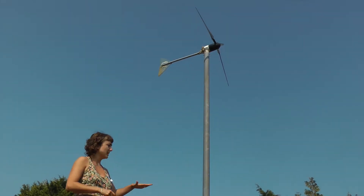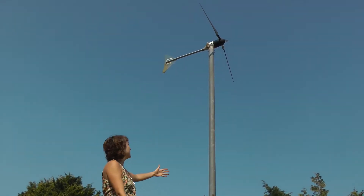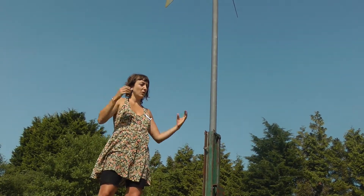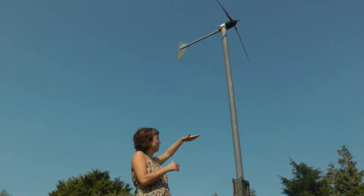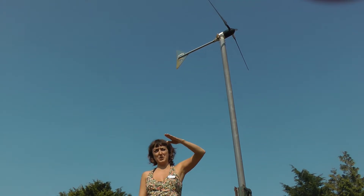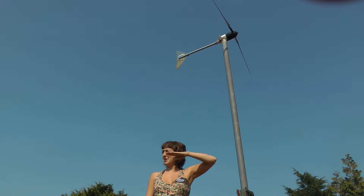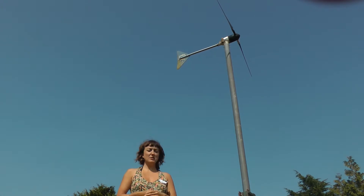These turbines need a big smooth site with no obstructions. You can see the trees are higher than the turbine here. Any sort of obstruction within quite a significant distance causes turbulence. With horizontal axis turbines — that's when the axis is horizontal — they track the wind, and every time they're tracking the wind, they don't produce any energy. So a lot of the time it's not actually producing energy; it's just tracking the wind and takes a little while to get up to speed.